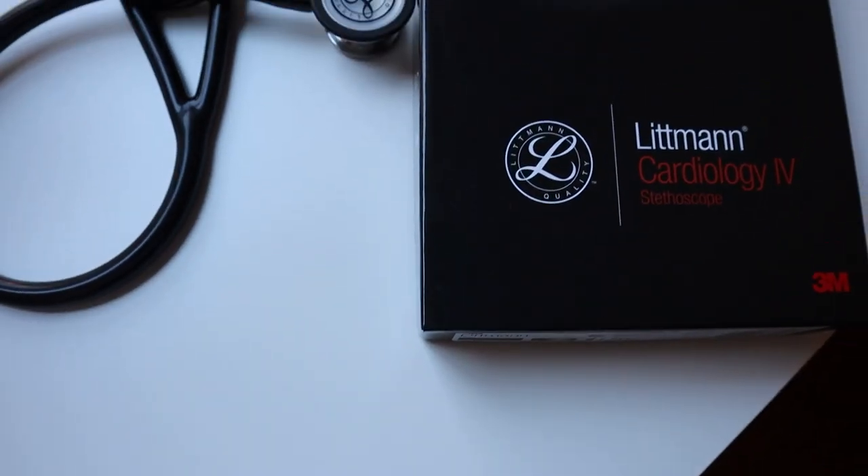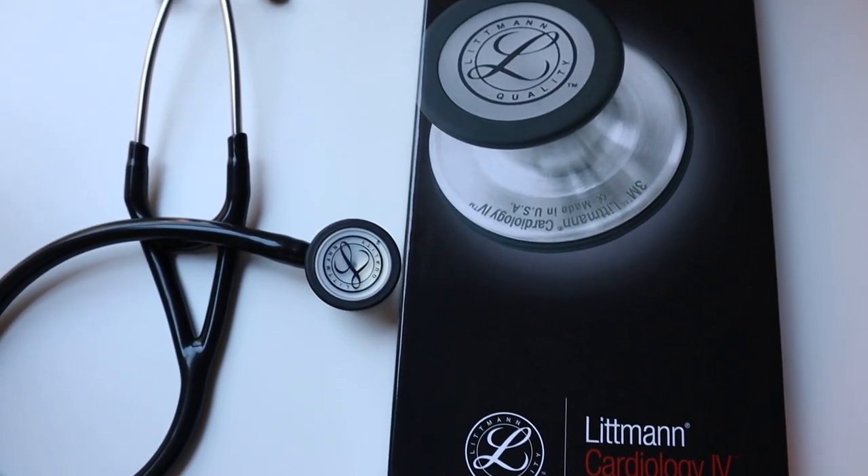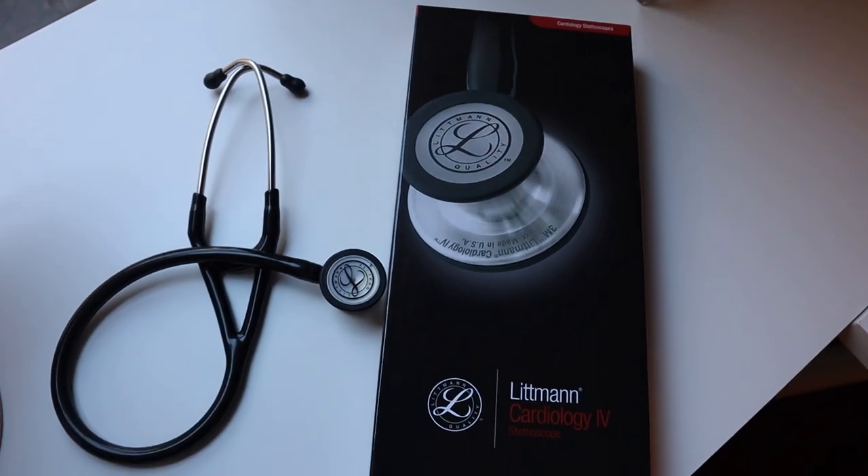The kind that it is, is the Littmann Cardiology 4. Like I said, this was bought for us. I think it's a pretty good one, and I'm super grateful — one less thing we had to spend money on to start school.